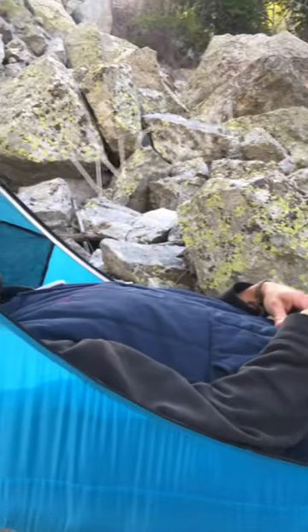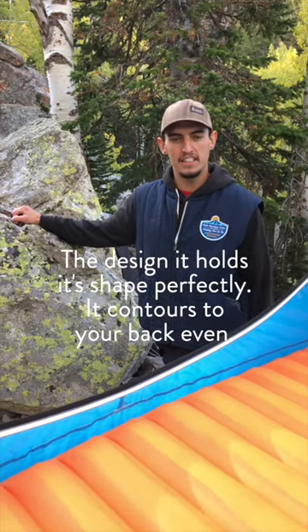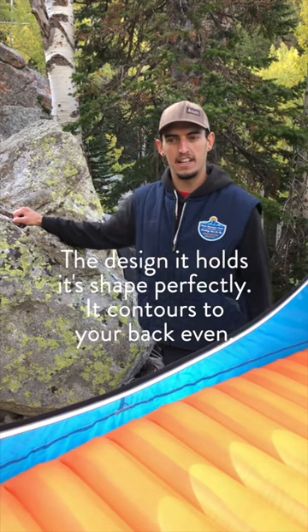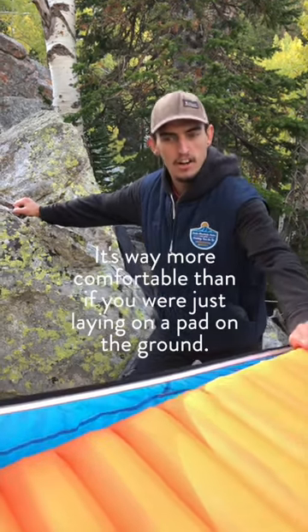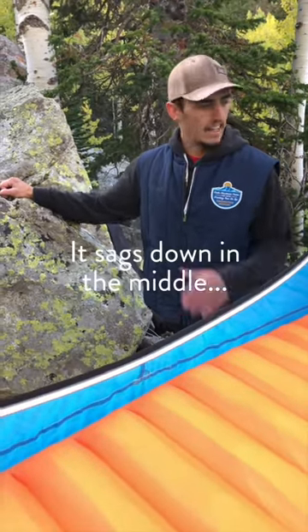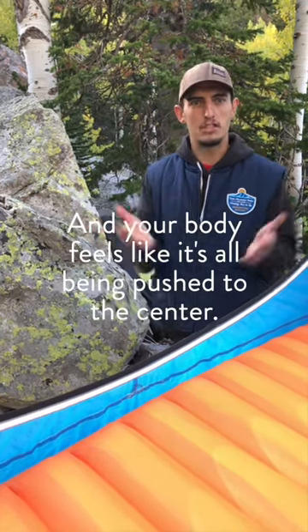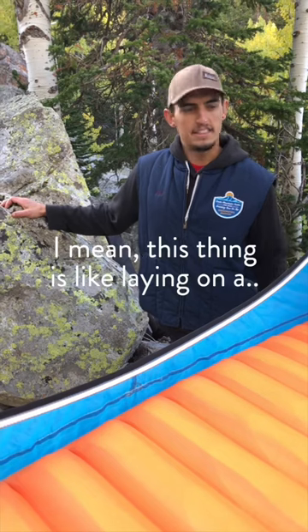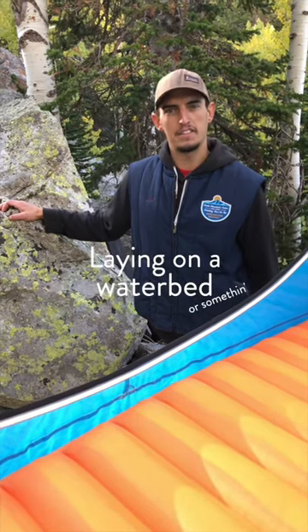Wow, this is amazing! It's so comfortable — the design holds its shape perfectly and contours to your back. It's way more comfortable than laying on a pad on the ground. I have a backpacking hammock and it sags down in the middle, your body feels like it's all being pushed to the center. This thing is like laying on a water bed, it's so comfortable.